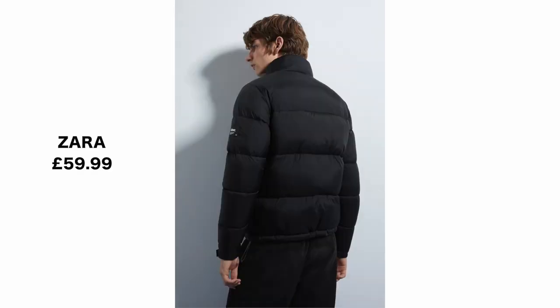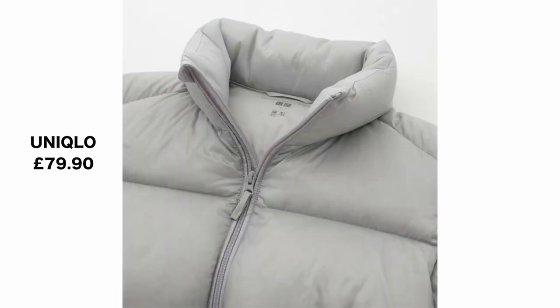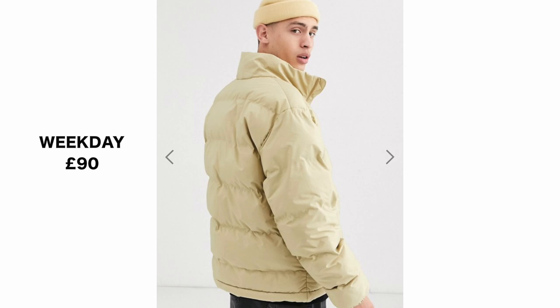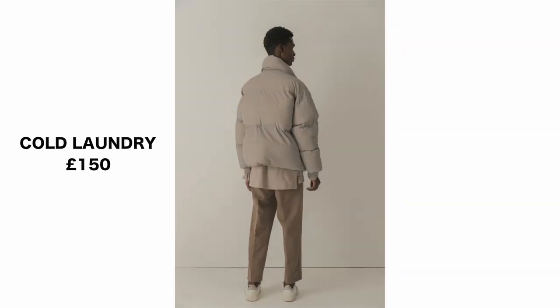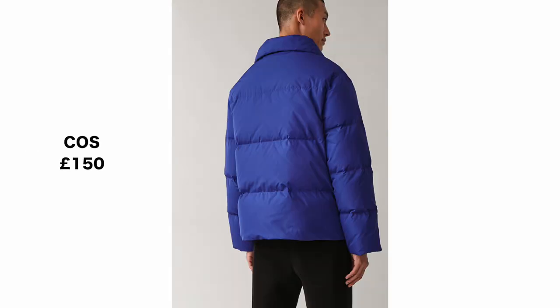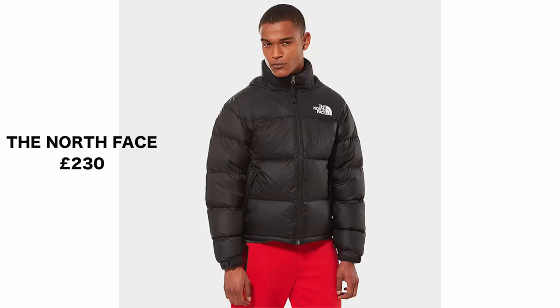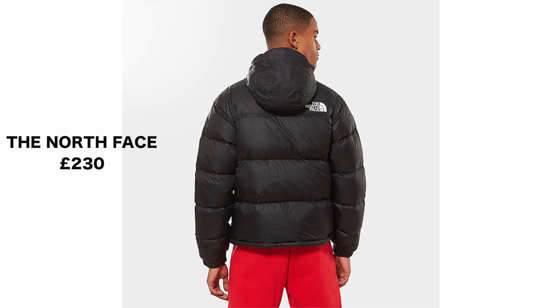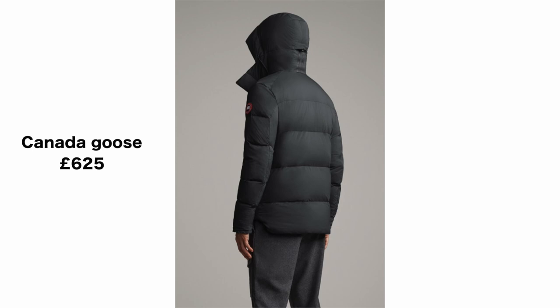Puffer jackets — they also go by the name quilted jackets — have a signature quilted design with sections that are puffy between the stitching. They're typically filled with down insulation or synthetic fibres. Both can provide high levels of warmth depending on how well they're made and the quality of the materials. Both options are fairly lightweight, but not all insulation methods provide the same level of warmth. Typically, a down-filled jacket will be warmer, yet synthetic down can be very comparable if the manufacturer knows a good bit about insulation. Personally, I would recommend going for the traditional down jacket. The materials typically used are polyester, duck down and duck feathers.